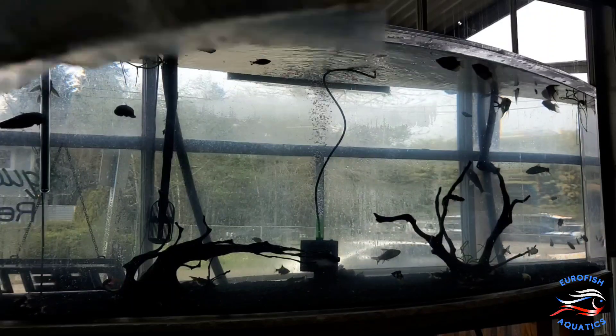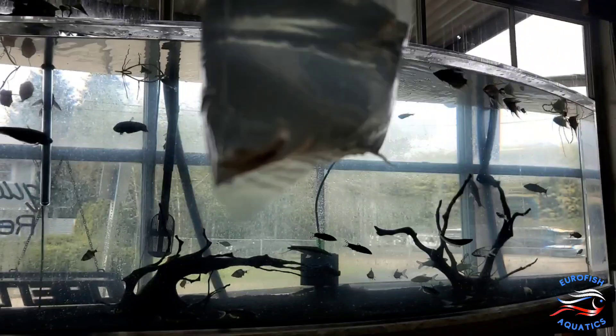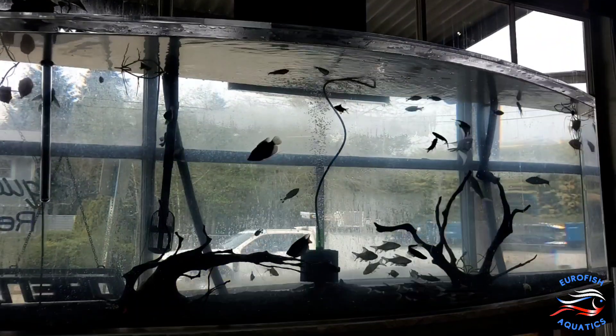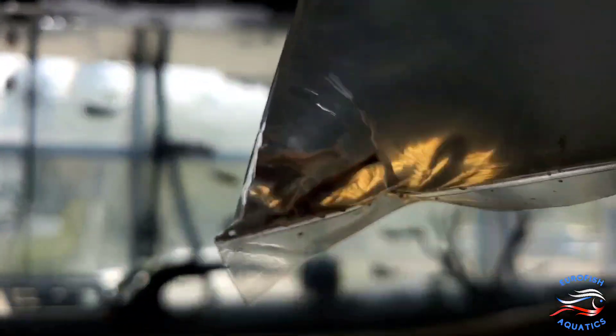Here's another nano fish — rosy loaches, really small miniature loaches. I'm pretty sure they eat snails. And here's another new nano tetra we've never brought in before: the ruby tetra.